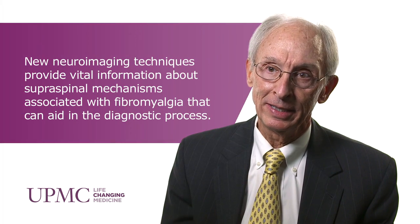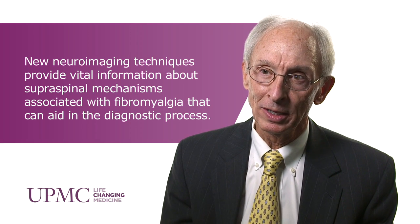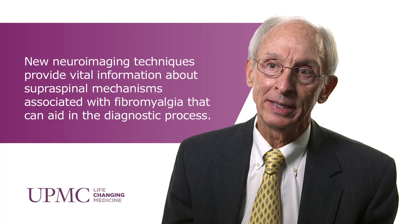Recently, with our advances in neuroimaging techniques such as PET scans and MRIs, we're now able to localize where in the brain these impulses from our body come and how they're processed. We can also understand from a mechanistic point of view how to target our pain even more specifically. There are neurotransmitters — chemicals in our brain — involved in that whole process, and we now have medications that can target specific areas of the brain as well as those neurotransmitters.